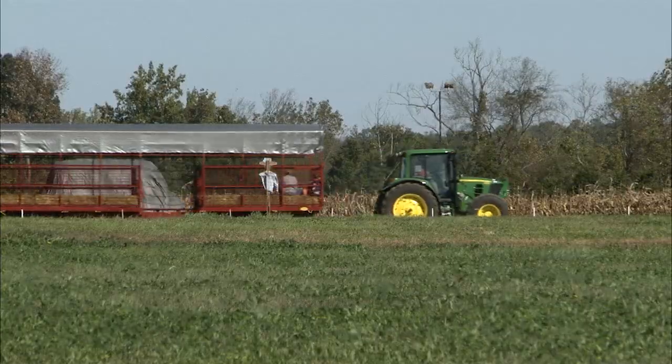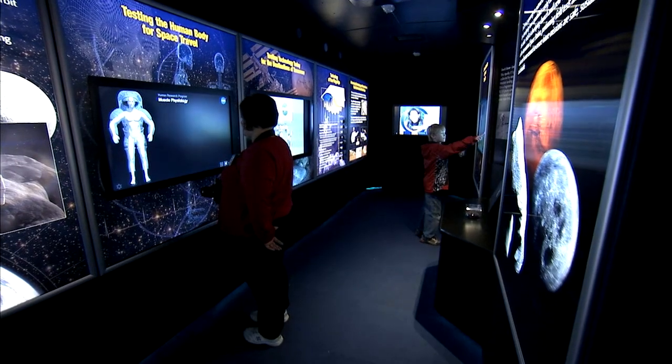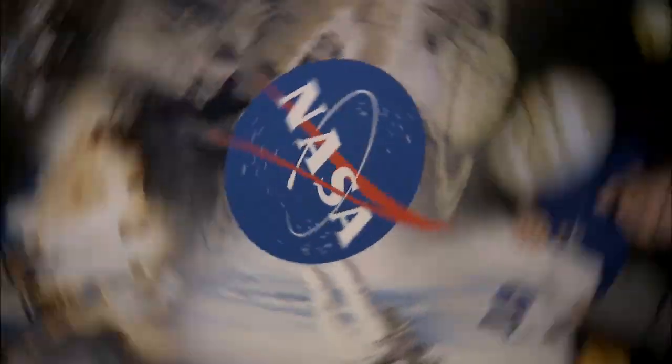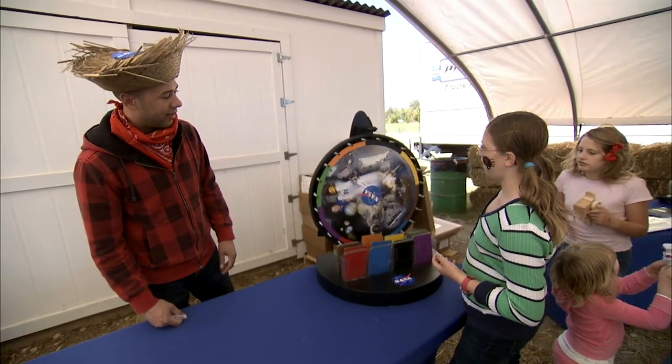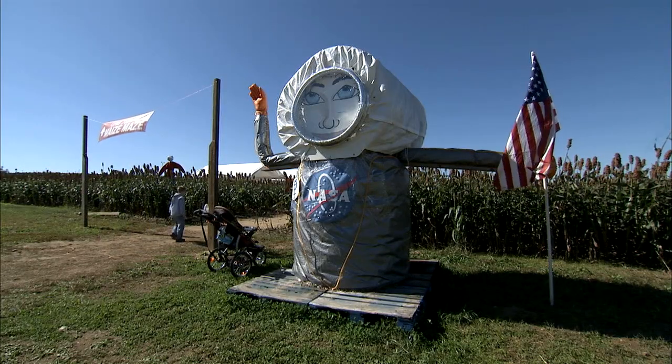In addition to pumpkins, hayrides, slides, and pony rides, farm goers could visit NASA's Driven to Explore trailer, touch a moon rock, build a corn rocket, and play educational games about science and space. The outreach effort in an unexpected place got many people talking about NASA.